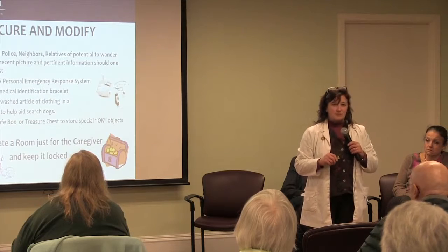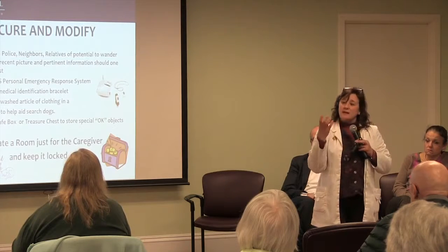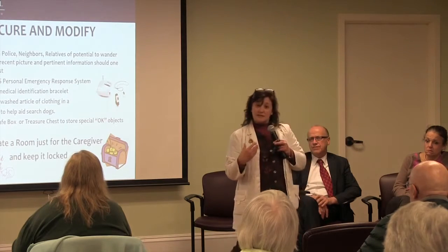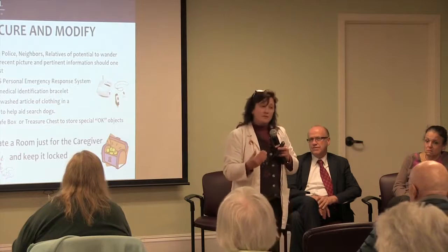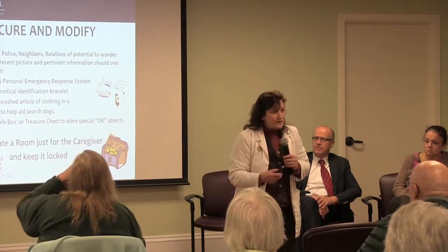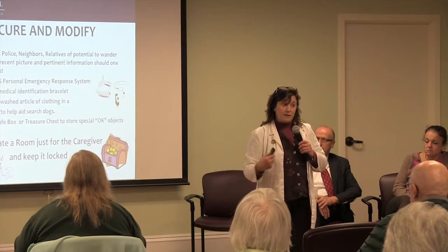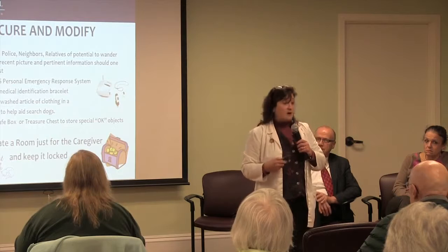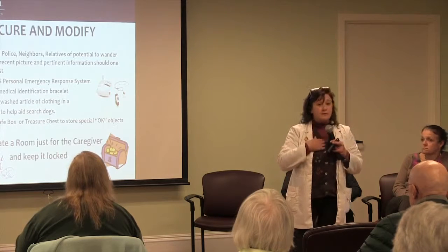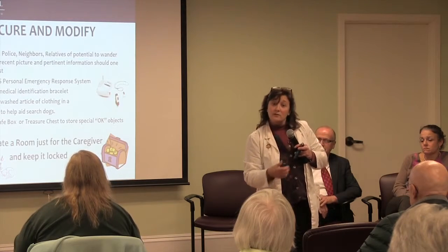We talk about personal things you can do for your loved one. Call your neighbors, call the police department, and bring a recent picture of the person — give it to people. Because if your loved one has wandered, which does happen with this disease, notify your neighbors: if you see Mary out of the house and she's not supposed to be, please call the police or call us so you can get her back faster. We also recommend you take an article of your loved one's clothing and put it in a plastic bag by the door, because it will help tracking dogs very quickly locate your loved one.